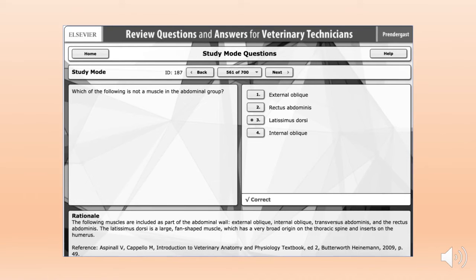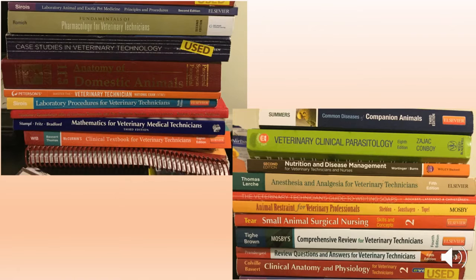I also have all my notes, PowerPoints, and textbooks from previous classes to help if I still don't understand the topic.